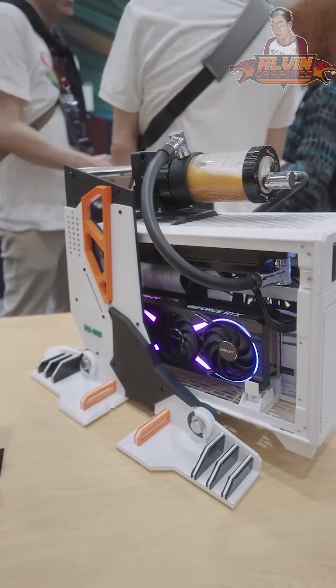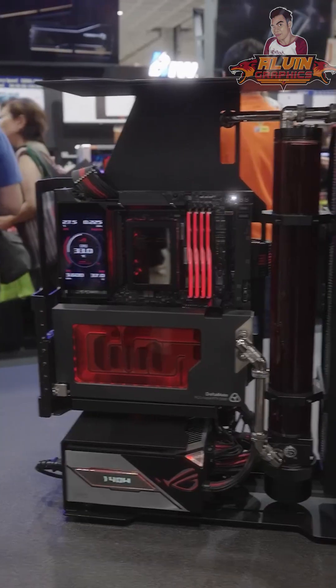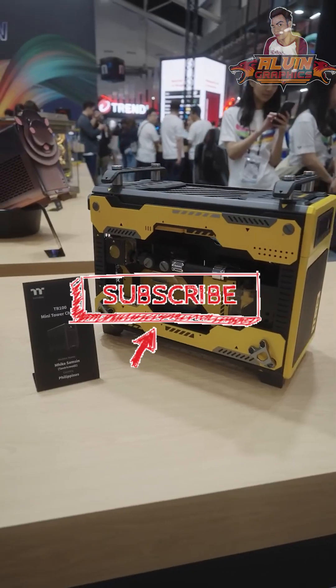It's great to see the different builds and designs — it's like attending an art show of PC building. The experience is really amazing. Credit to those PC builders. If you like these PC build designs, subscribe and follow for more.